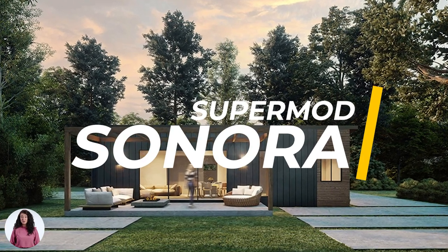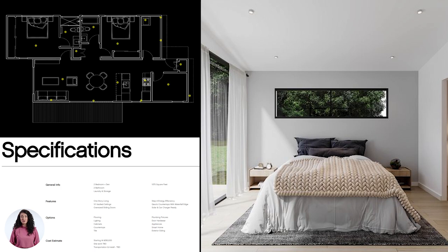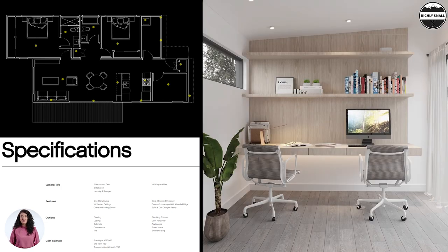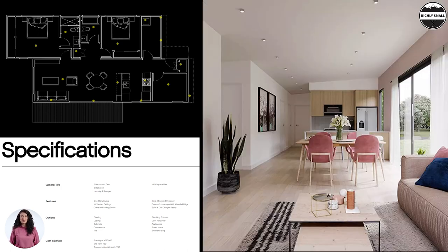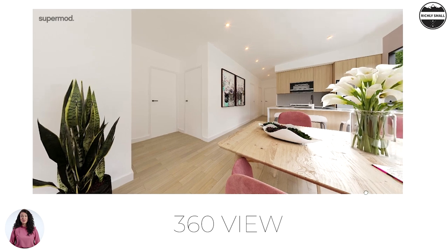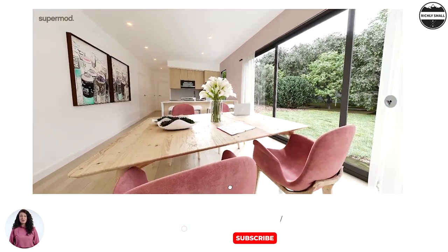This is the Sonora by Supermod. This 1,080 square foot home has two spacious bedrooms, two full bathrooms, a flex room for your home office or yoga studio, a laundry room, and storage, in addition to an open concept living area. The Sonora has just what you need to feel at home. It comes with standard high-end finishes including quartz countertops.